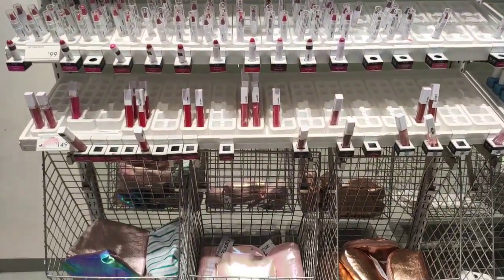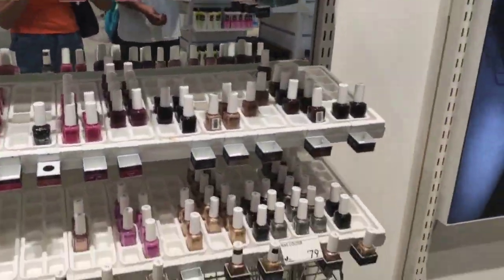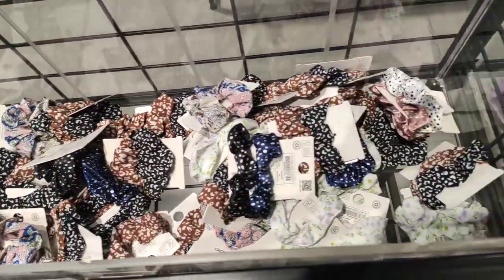Now I will go to the makeup section. Here you will get bullet lipstick for just 99 rupees and nail paint for 79 rupees.